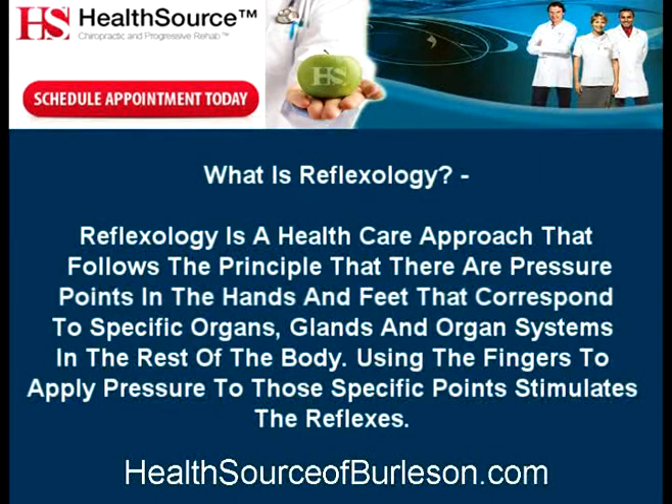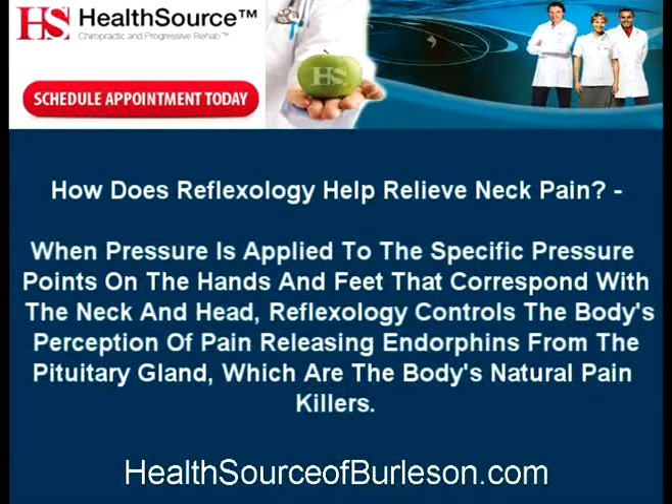What is Reflexology? Reflexology is a healthcare approach that follows the principle that there are pressure points in the hands and feet that correspond to specific organs, glands, and organ systems in the rest of the body. Using the fingers to apply pressure to those specific points stimulates the reflexes.